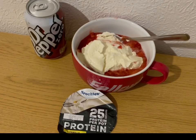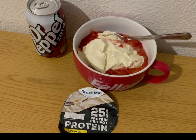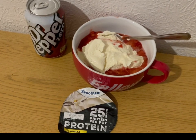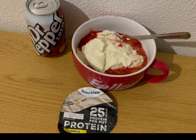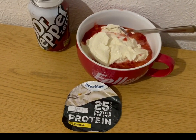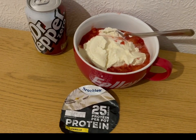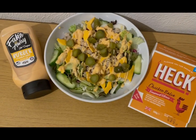This is my afternoon snack for three smart points. I've got Dr Pepper Zero, that is zero smart points. I've just made a batch of stewed plums and they're still warm, so they are zero smart points - I'll pop the link to the video on how to make those in the description. I've got an Aldi protein pot, it is three smart points for that. So that is my afternoon snack for three points.